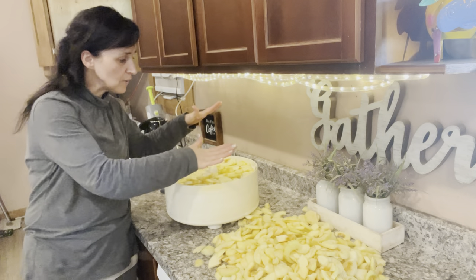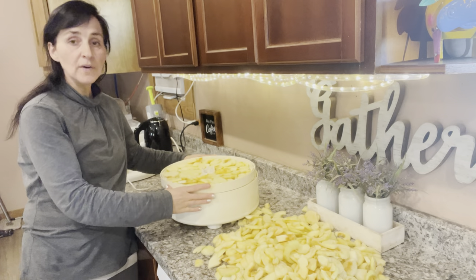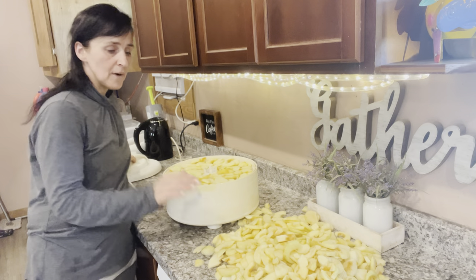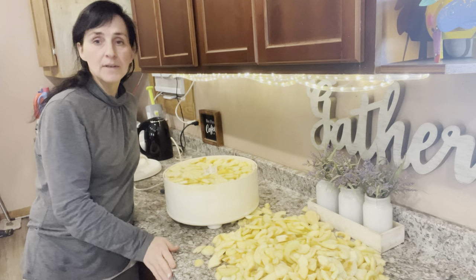The dehydrator is full — we don't have any more trays, we only have four. So the rest of the apples I'll probably make some dessert with.